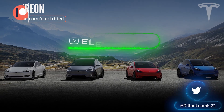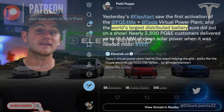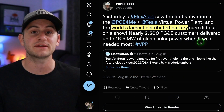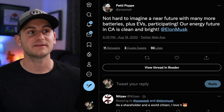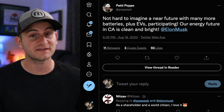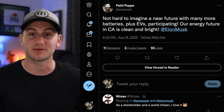Welcome to Electrified, it's your host Dylan Loomis. First up today, the CEO of PG&E said that Tesla's virtual power plant in California is the world's largest distributed battery at the moment. She added, not hard to imagine a near future with many more batteries plus EVs participating. Our energy future in California is clean and bright.